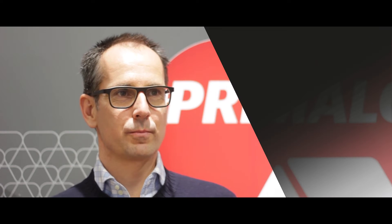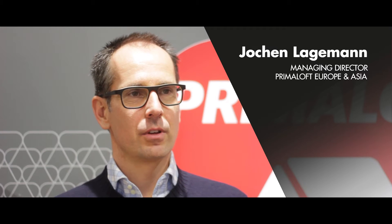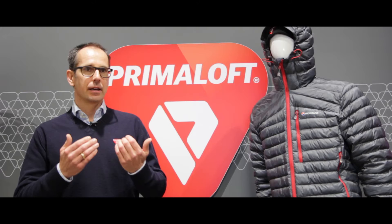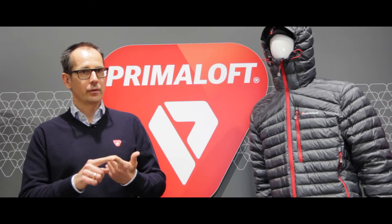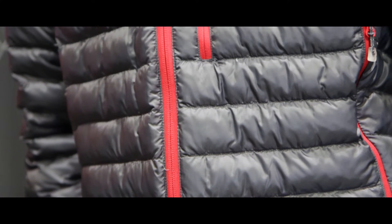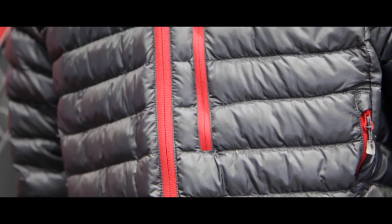We are very excited to introduce Primaloft Insulation Thermobloom for fall/winter 2017. Primaloft Insulation Thermobloom really behaves like down, it looks like down, it's blowable like down in the garment construction. But the main benefit is that it performs like our other synthetic insulation — it does not pick up any water, it still insulates in a wet environment, it's very fast redrying and it's super compressible, guaranteeing comfort and making care and washing easy.